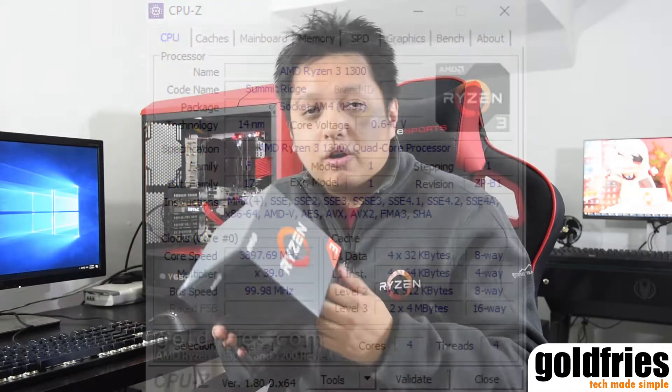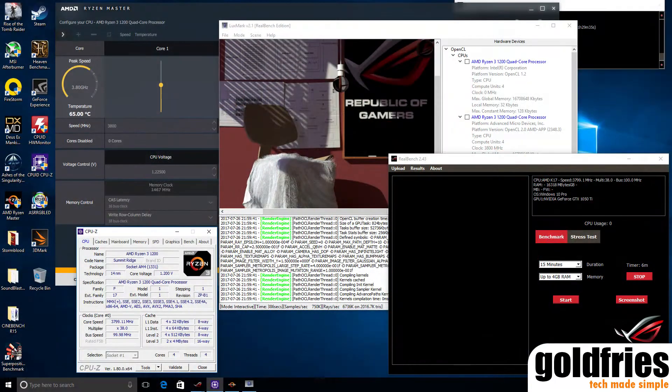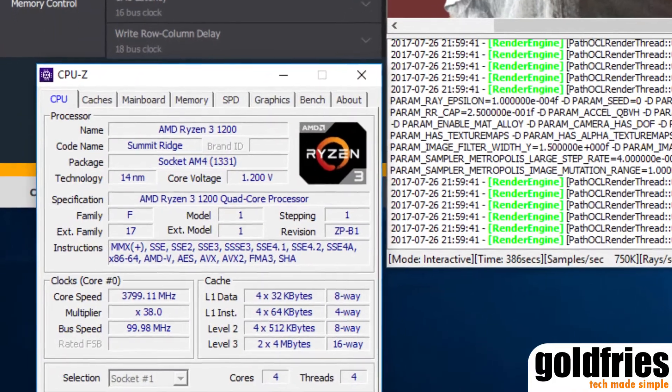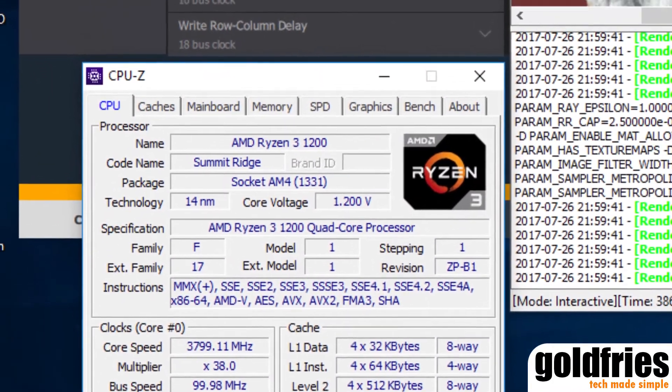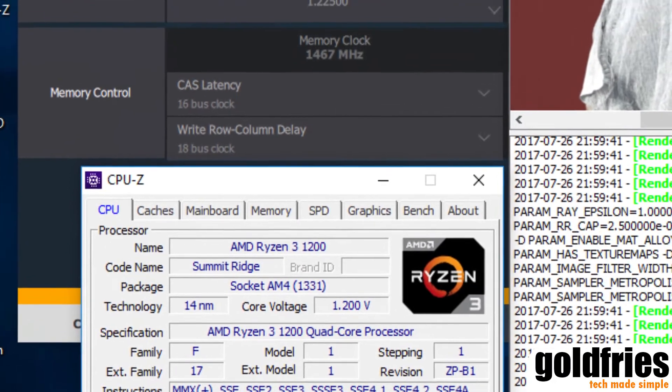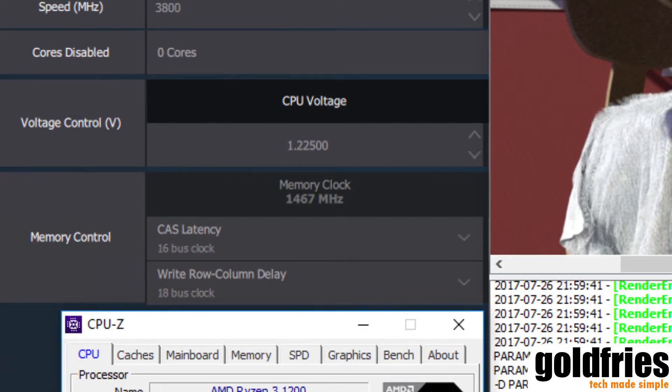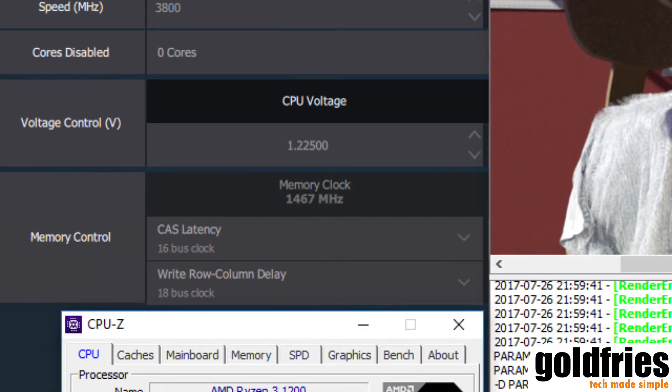Next, let's talk about overclocking. Both of these processors are amazing when it comes to overclocking. I'm most impressed by the 1200 — I could get it to 3.8GHz and I was shocked to see it run stable at 1.2v core. I could even run it at 1.175v, though it's a little unstable. A good stable 3.8GHz at as low as 1.2v core — I ran the 15-minute RealBench test and it was all good.